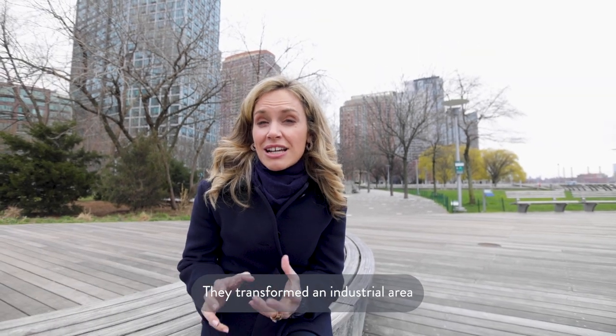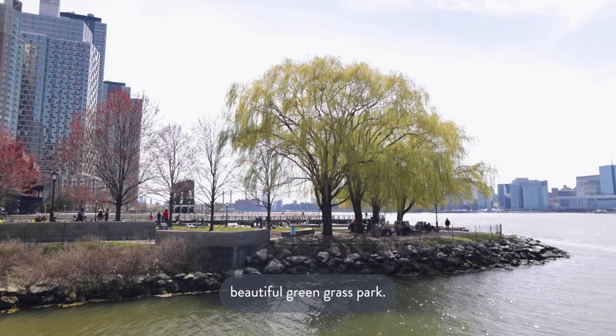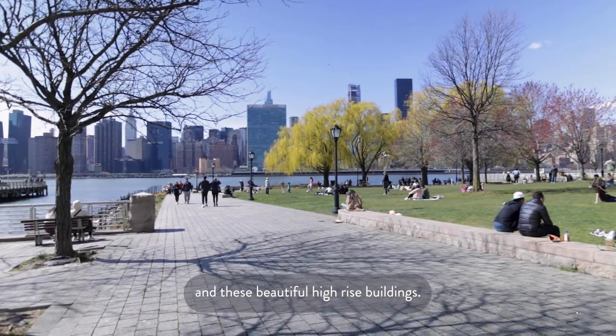A really special part of Long Island City is Gantry Plaza State Park. They transformed an industrial area into a boardwalk with a natural, beautiful green grass park. There are children's playgrounds, and it's really an amazing way to just walk along the waterfront of Long Island City and enjoy views of Manhattan and these beautiful high-rise buildings.